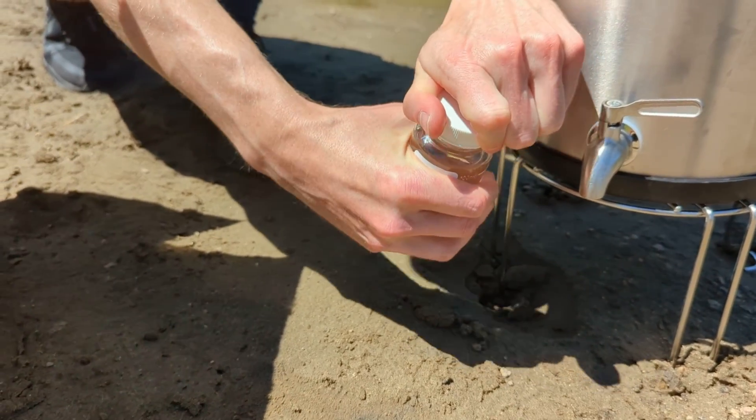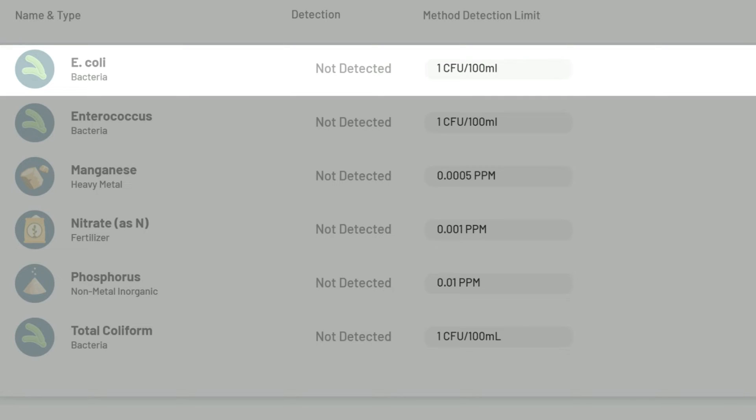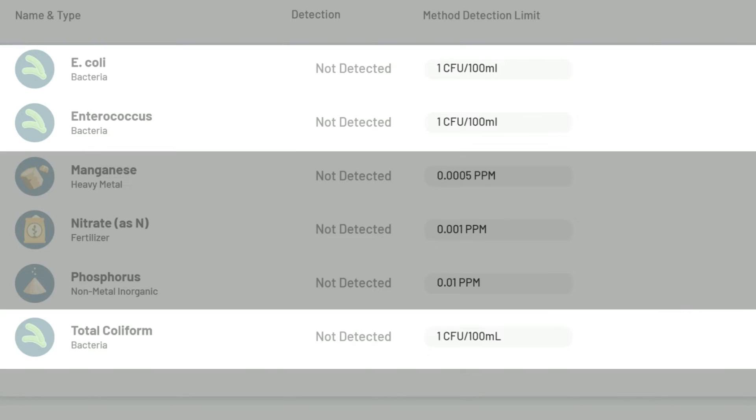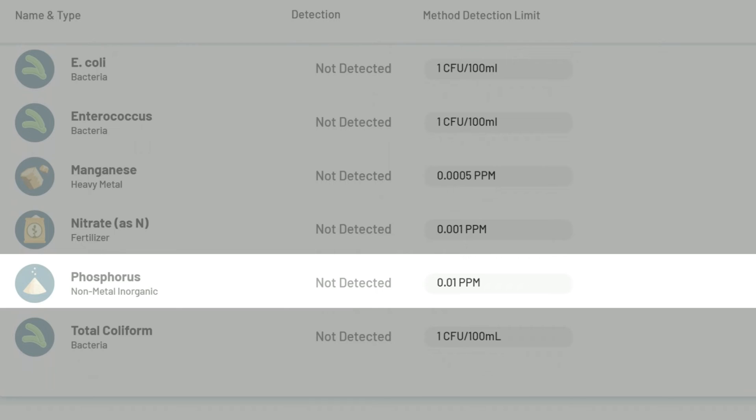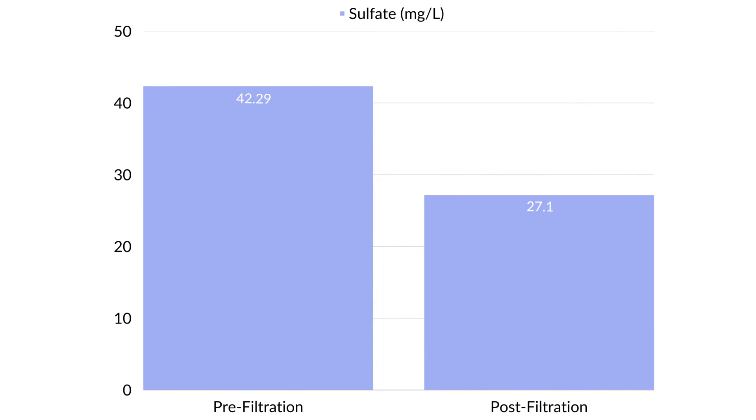In the untreated river water test, the Alexa Pure completely removed all bacteria, including E. coli, enterococcus, and total coliform. It also eliminated phosphorus and manganese and reduced aluminum by 66%, iron by 80%, and sulfate by 35%.